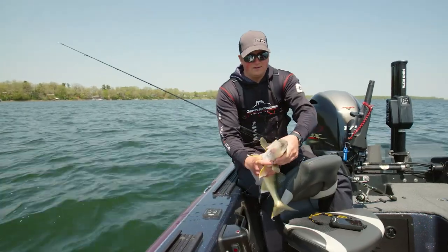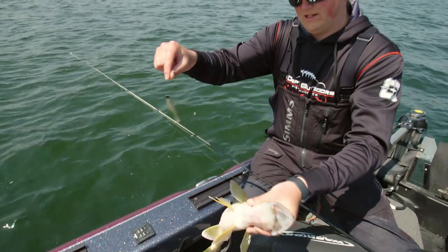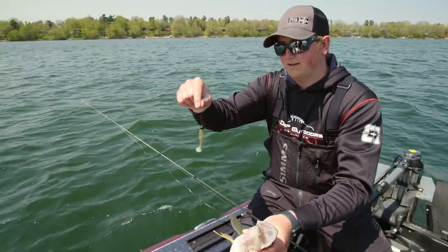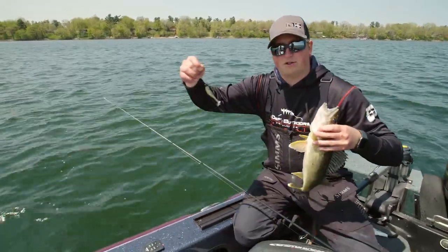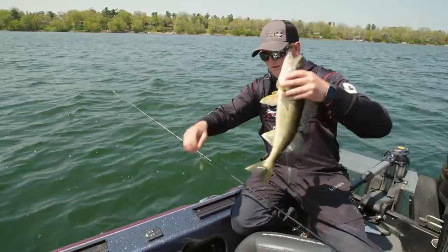Switched up a little bit — I've got that VMC 3/16-ounce Finesse Half Moon jig with a Storm 360 GT Coastal — I think that's the pilchard color. Nice, healthy fish there. Get her back.